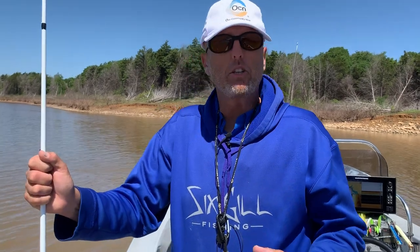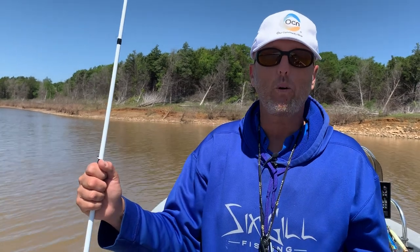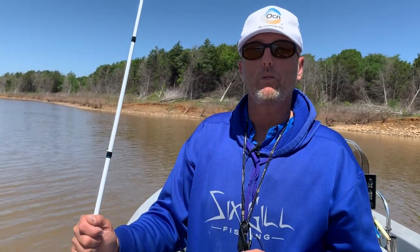The shad are all over the banks and topwater is going to start any day. I've had a few swirls and a few hits — I just can't wait. This warm weather is going to bring it on, it will be gangbusters, crazy topwater. And since it's starting late this year I bet it will go into June — I have seen it before.